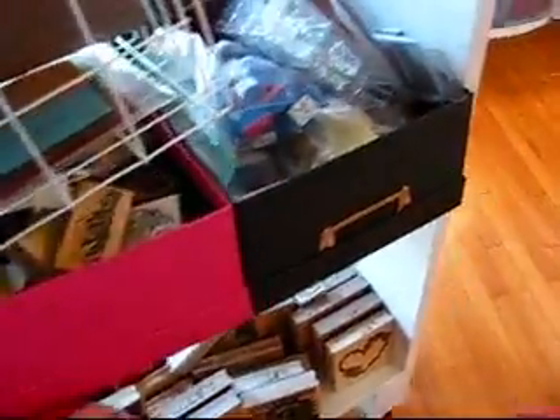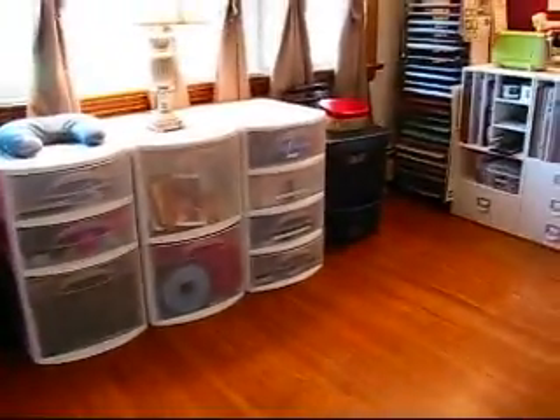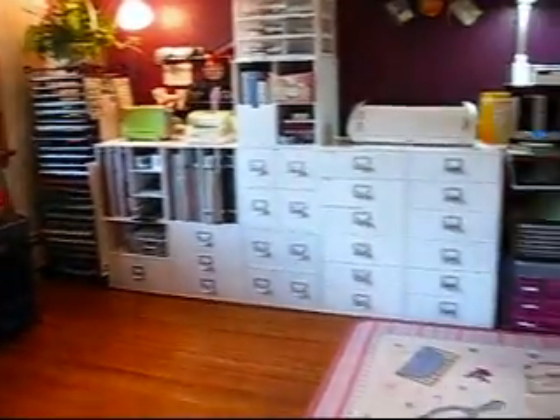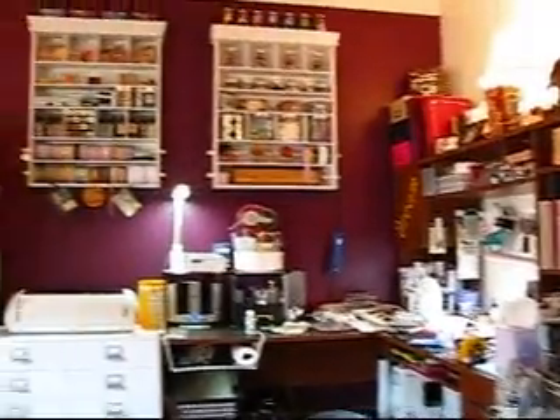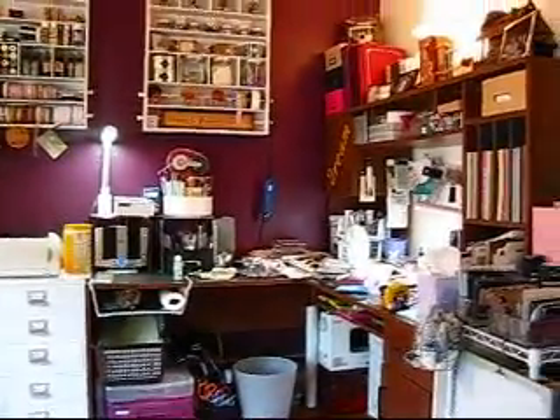So I was able to get rid of an entire table, this shelf eventually — an entire bookshelf — and I was able to open all of this up. I'm super uber excited. I will finish, and I have to finish cleaning up my desk because it's an atrocious mess.